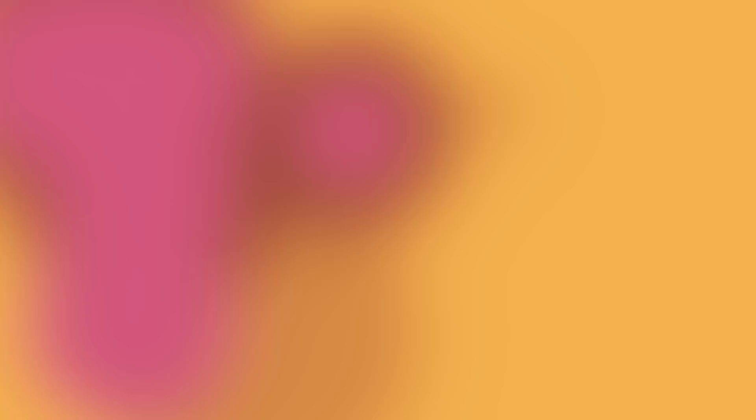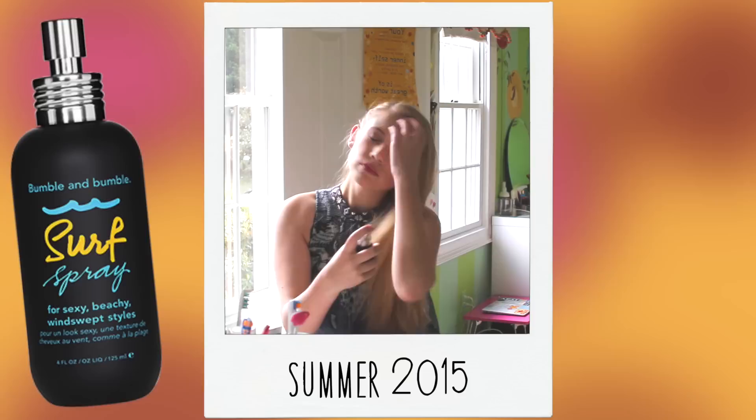My next must-have is sea salt spray or surf spray. My favorite is the one from Bumble and Bumble. All I do is spray it throughout my hair and scrunch it up, and it gives that perfect beachy wave kind of vibe with a boho, carefree look. Another alternative is the Not Your Mother's one, but my personal favorite is the Bumble and Bumble.